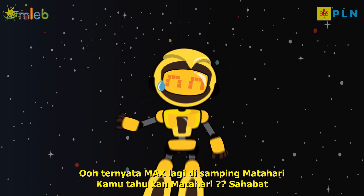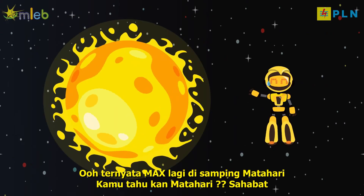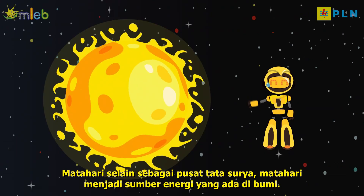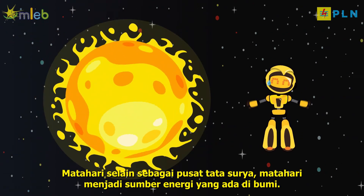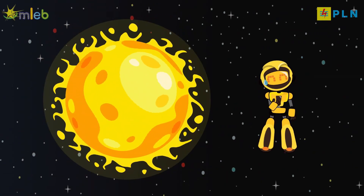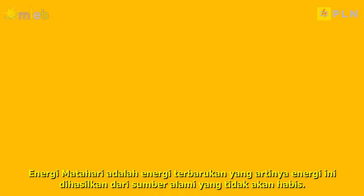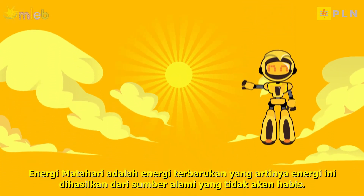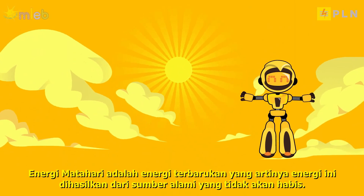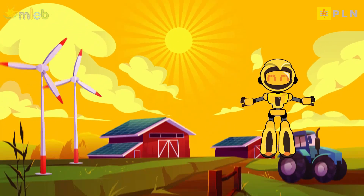Max is next to the sun. You know the sun, right? The sun, besides being the center of the solar system, is a source of energy on Earth. Solar energy is renewable energy, meaning it is produced from natural resources that will not run out. The sun provides many benefits for our daily lives.